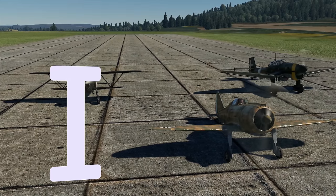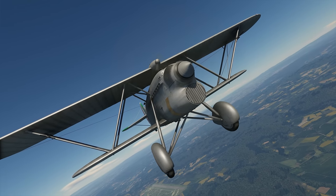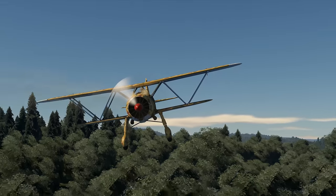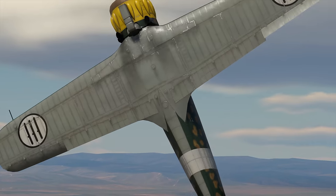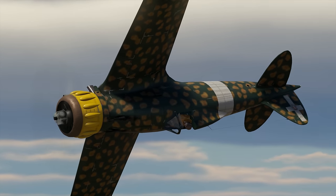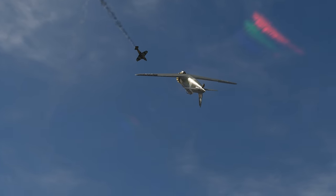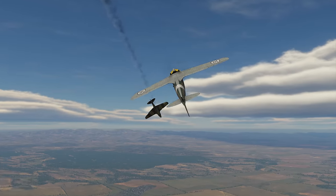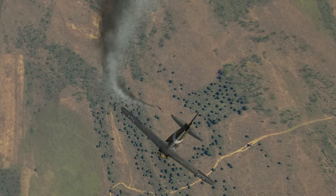We start with the CR-32 and the CR-42, fast biplanes armed with two 12.7 mm machine guns. Then it's mostly monoplanes. Take the C-200 Series 7-7, for instance — it's as fast and maneuverable as fighters of other nations. The only problem it has, though, is that its armament is the same as earlier planes.